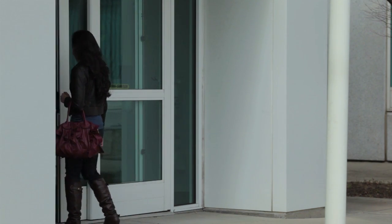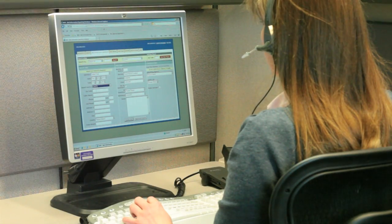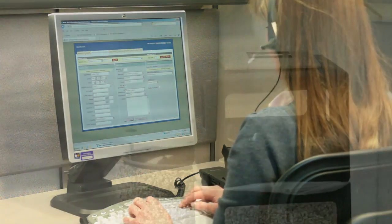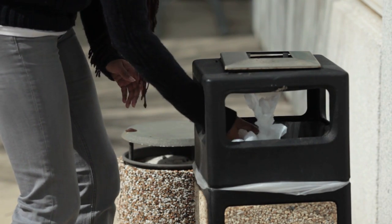If you don't want to move the bird, we will simply file a report on where the bird was found. Or, if the hotline operator tells you the bird cannot be tested, you may dispose of it in an outdoor trash can.